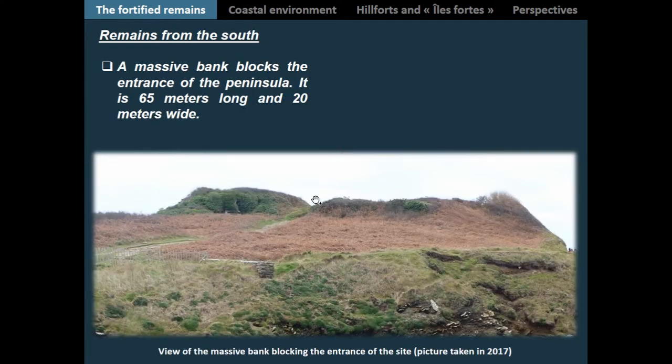Back to the isthmus — the fortified remains are, as you can see, quite visible, and as visible as the stratigraphy is complex. This is the actual view of the bank blocking access to the peninsula, and as you see, it is quite massive: 65 meters long, nearly 20 meters wide, and more than two meters high on average.